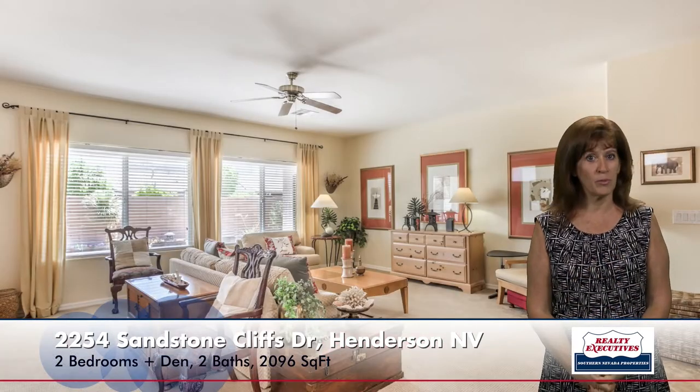The great room has upgraded carpet, a ceiling fan, custom blinds, and nice two-tone paint. Right adjacent to that is the formal dining area. It's a very large area with an upgraded chandelier, and you can see the sliding glass doors that go out to the rear patio.